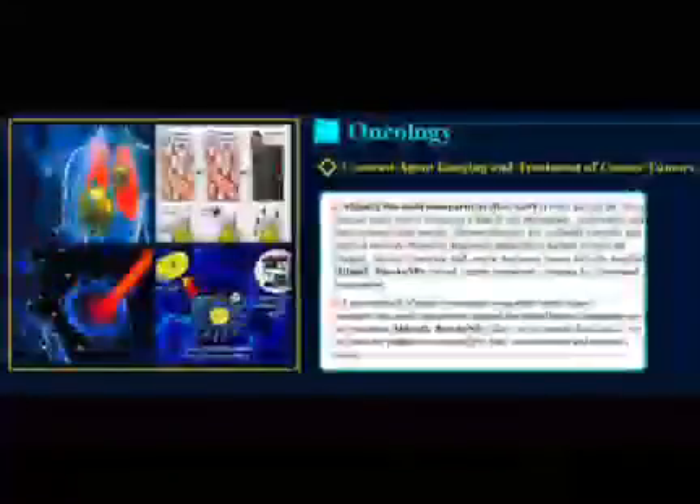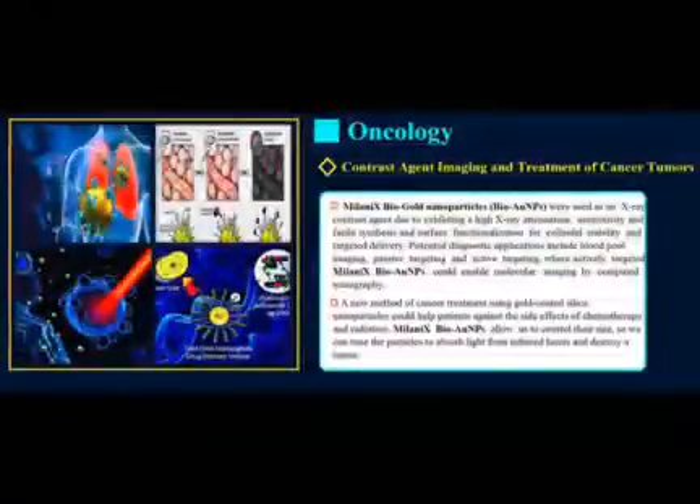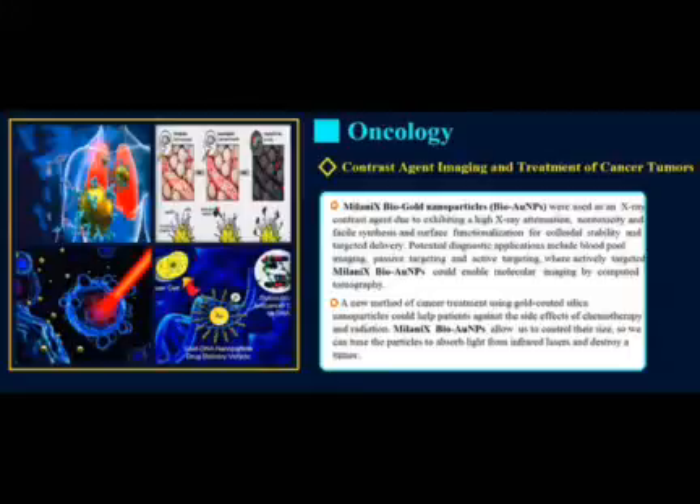Milanix BioGold nanoparticles were used as an X-ray contrast agent, due to exhibiting high X-ray attenuation, non-toxicity, and facile synthesis and surface functionalization for colloidal stability and targeted delivery. Potential diagnostic applications include blood pool imaging, passive targeting and active targeting, where actively targeted Milanix BioGold nanoparticles could enable molecular imaging by computed tomography.